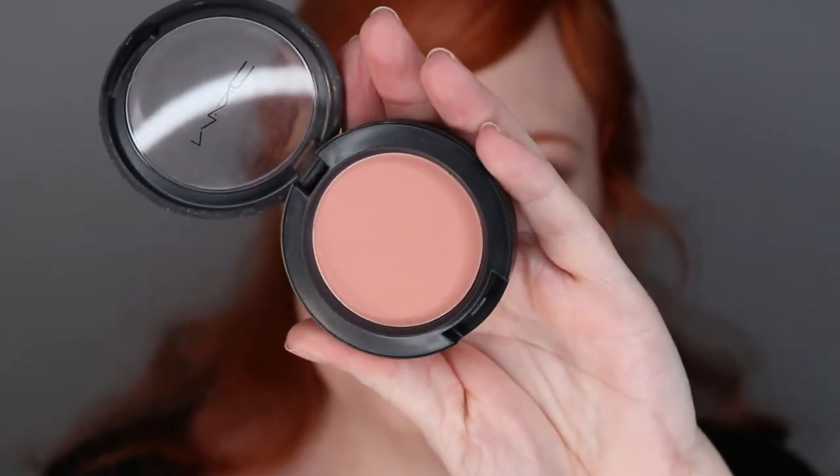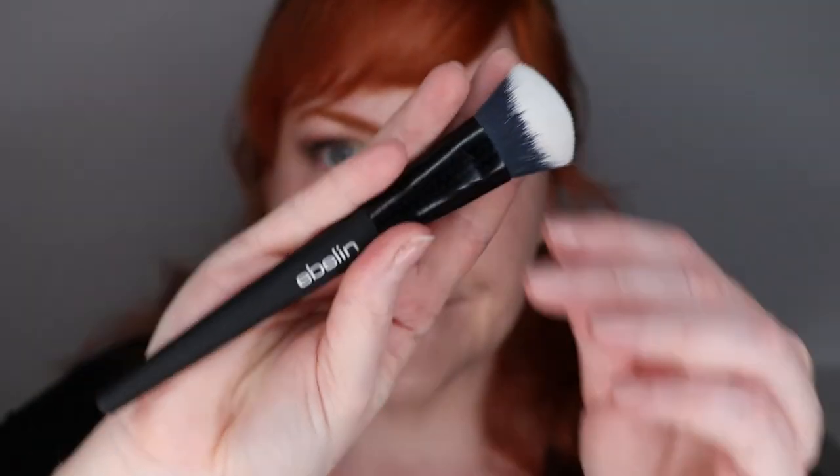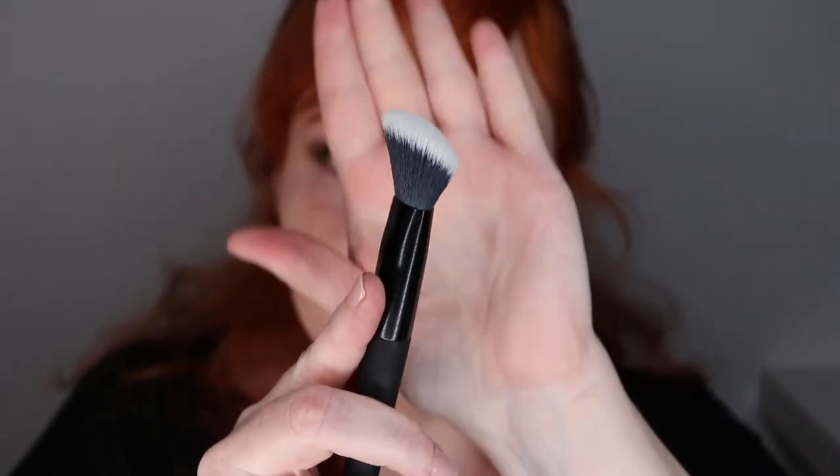In the meantime, I'm going to go in with blush. Today I have chosen Melba from MAC — a nice and neutral warm blush with no shimmer — and I will be applying it with a drugstore tapered brush from Ebeline.